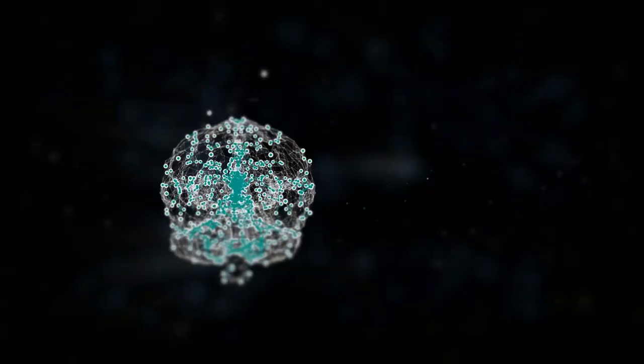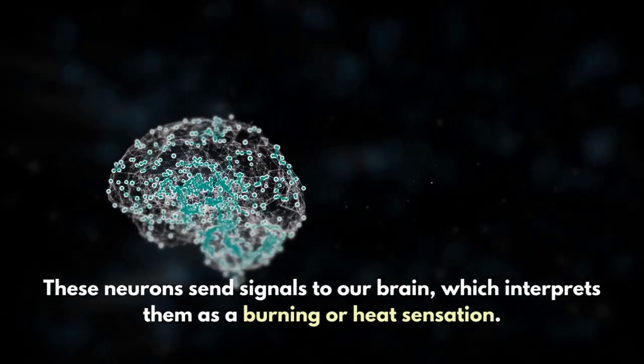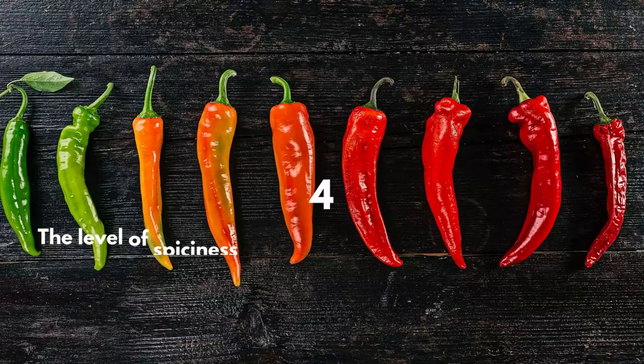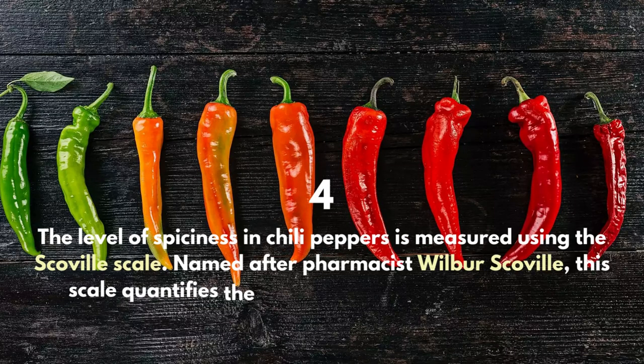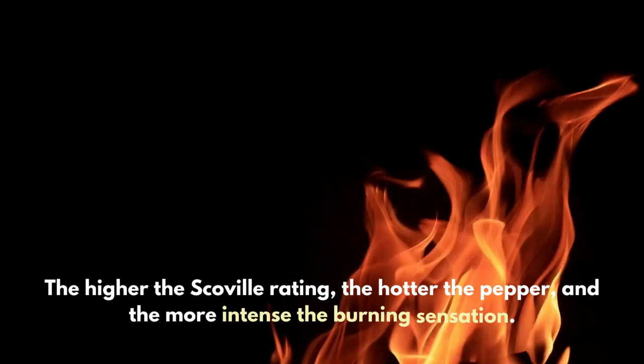These neurons send signals to our brain, which interprets them as a burning or heat sensation. The level of spiciness in chili peppers is measured using the Scoville scale, named after pharmacist Wilbur Scoville. This scale quantifies the amount of capsaicin present in a pepper — the higher the Scoville rating, the hotter the pepper and the more intense the burning sensation.